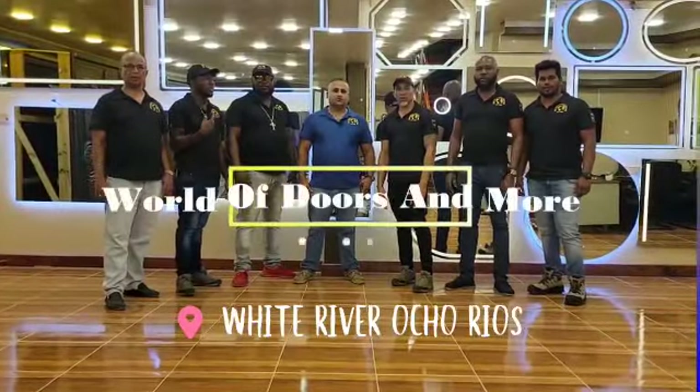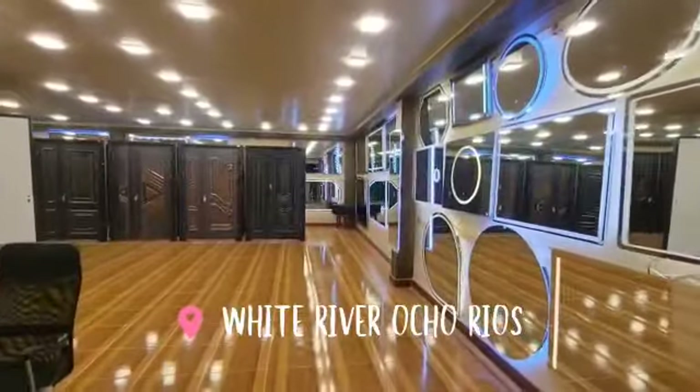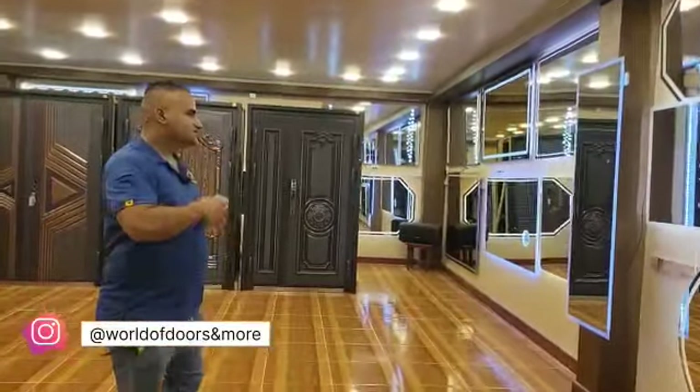Welcome to World of Doors and More by LMS. We got LED mirrors that change three colors. Some of them have Bluetooth, some of them have defoggers, some have different features, but they all change three colors.